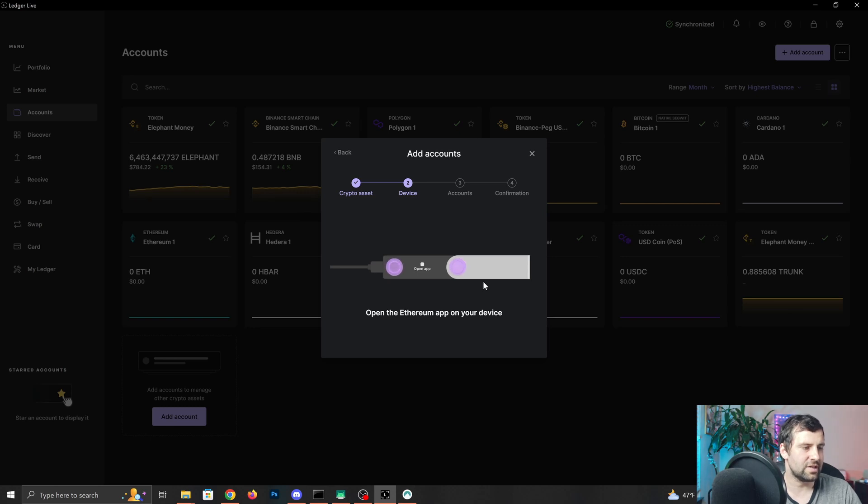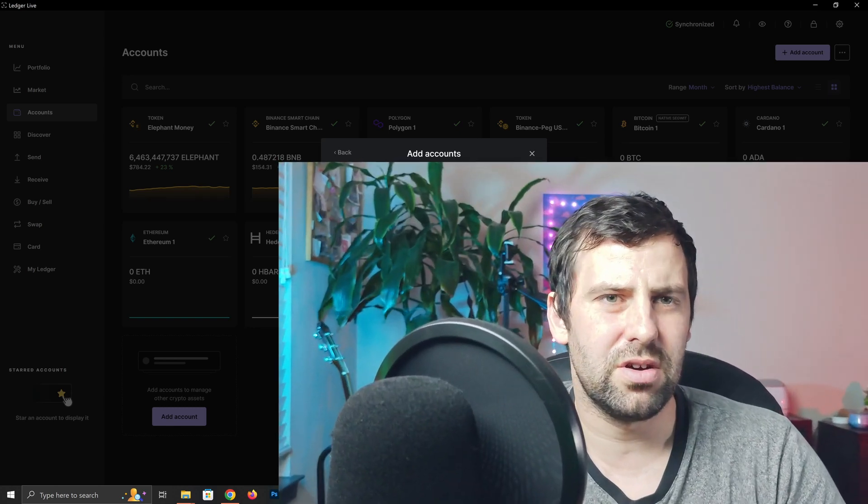It's going to ask you to open the Ethereum app on your device. The reason they ask for the Ethereum app is that Fantom is an EVM-compatible network, meaning it's compatible with the Ethereum Virtual Machine. Basically all chains such as Fantom, BNB, Avalanche, and all other EVM-compatible networks are going to share the same public and private address.